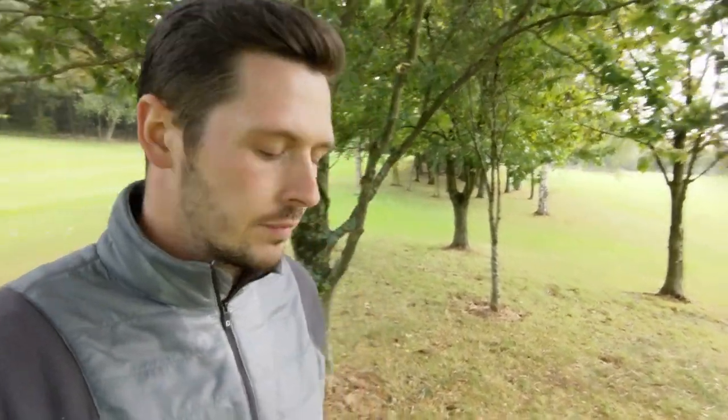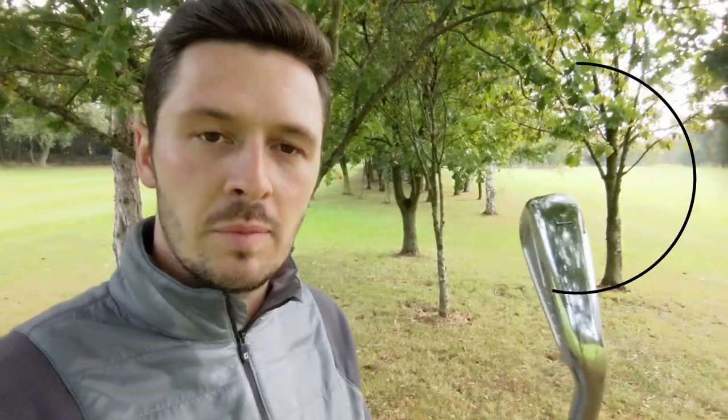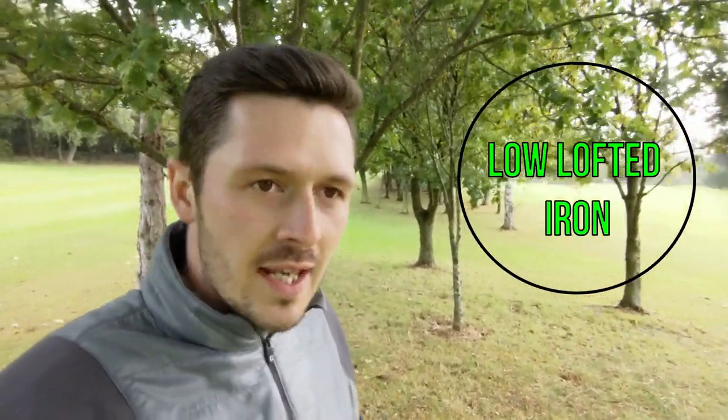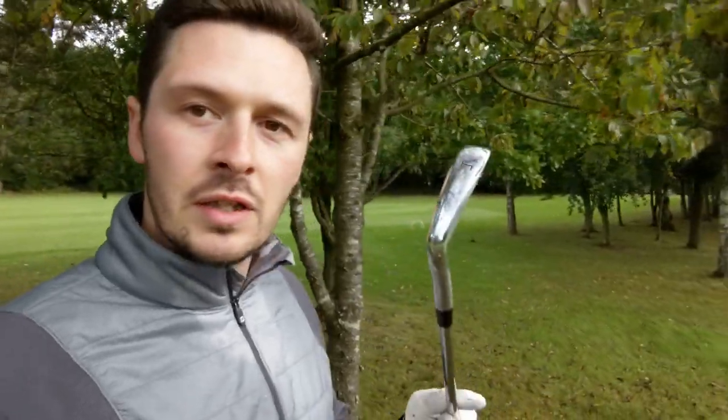It's also worth noting that you always want to take a low-lofted club when in the trees — in this case I've hit a 4 iron just to knock it out. If you take an 8 iron or 7 iron, you can allow the ball to elevate too much, hit overhanging branches or leaves, and that can obviously affect the direction. Use a low-lofted club, keep the ball nice and low, and get it running.